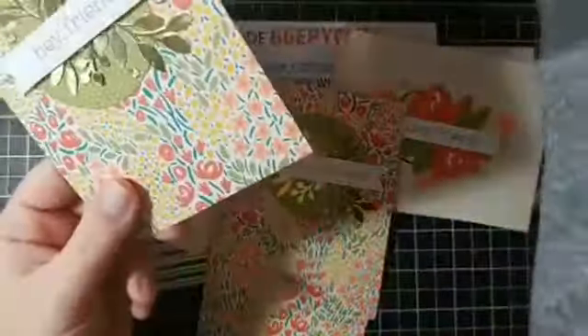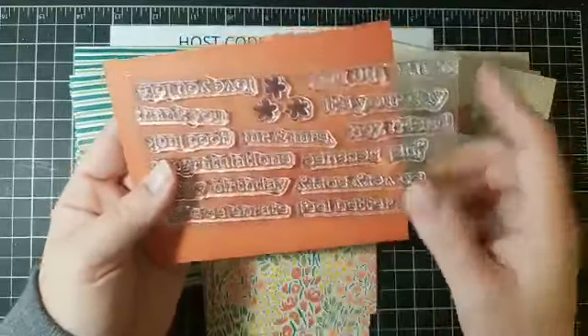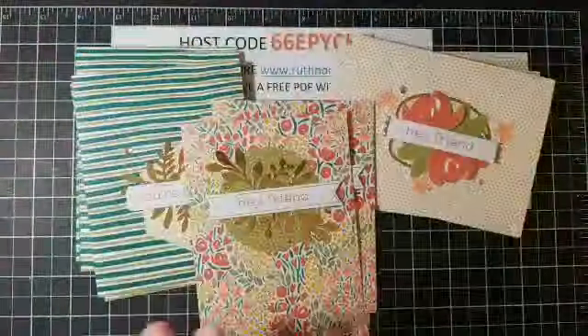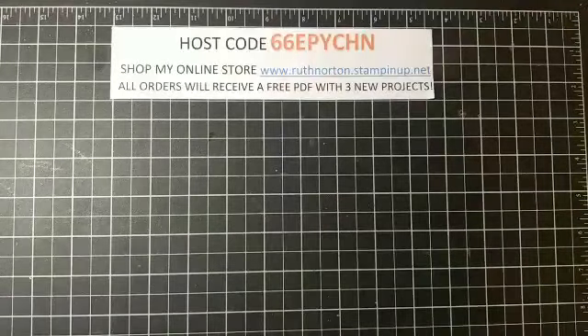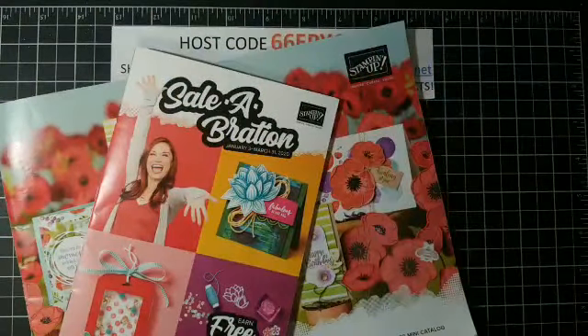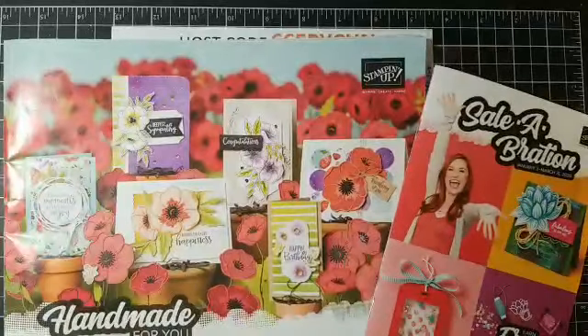The stamp set that it came with was huge and has greetings for almost everything — it's a great stamp set. You don't want to miss out on Paper Pumpkin; all the kits this year have been pretty phenomenal. January's Paper Pumpkin is going to be Valentine's themed, which is always popular and always really cute. Make sure you subscribe to Paper Pumpkin — there's a link in the video description. Subscribe by January 10th so you don't miss January's kit.